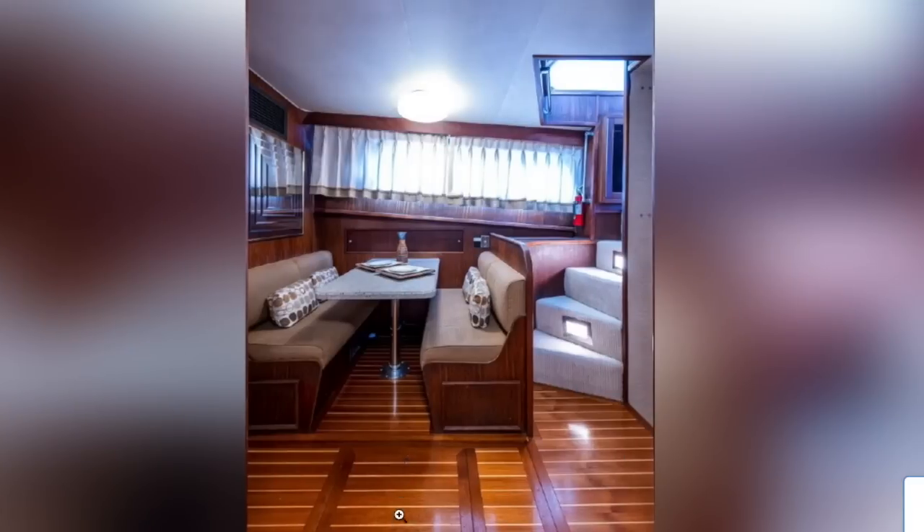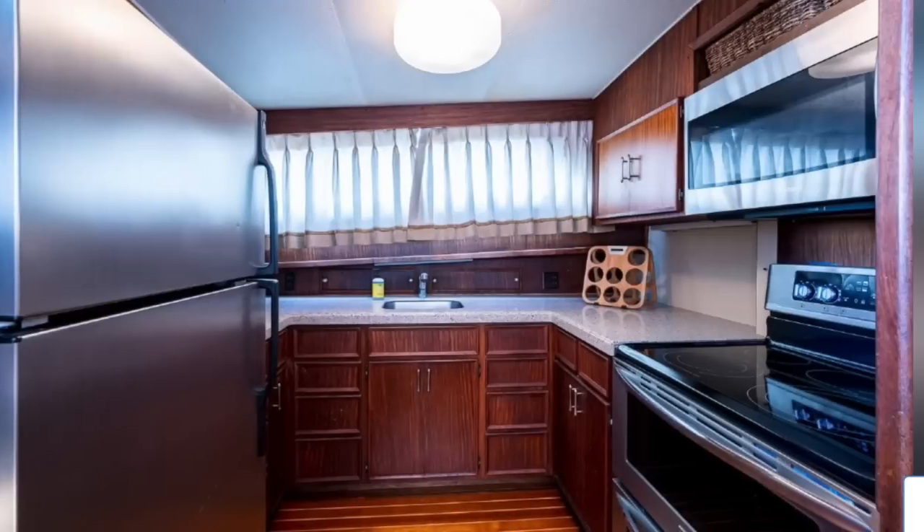Under this hold here is the generator and storage — huge storage. The galley here has been renovated. It doesn't look brand new, but it is way better than factory original: new countertops, new appliances. But it's builder grade, and it's a weird double oven thing — instead of one big oven it has two little ovens.